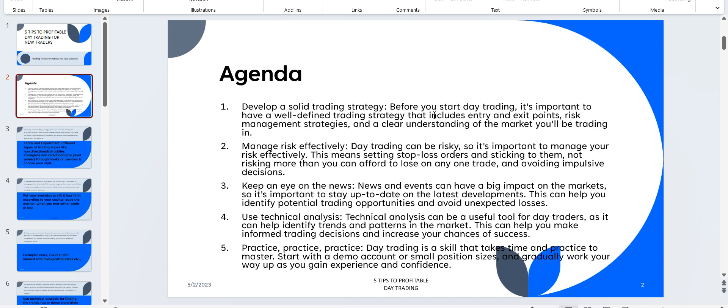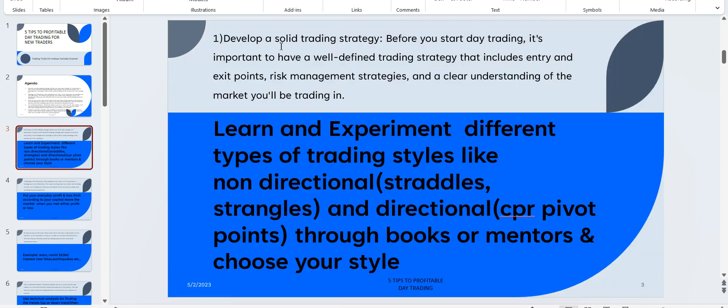The first tip is: develop a solid trading strategy. Before you start day trading, it's important to have a well-defined trading strategy that covers entry, exit, and risk management, as well as a clear understanding of the market you will be trading in.